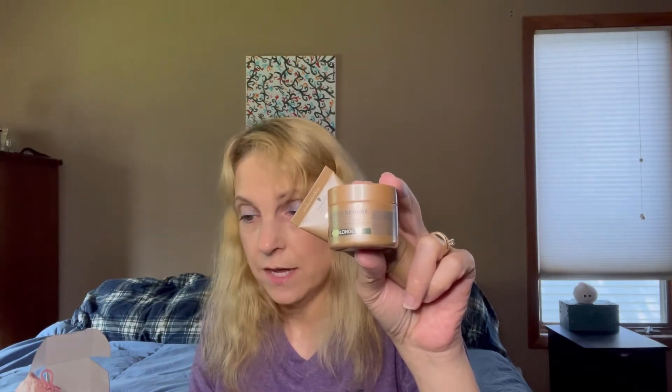The next two things they sent me were Blondme Keratin Restore products from Schwarzkopf. I'm familiar with the name. One is a bonding mask and the other is a bonding shampoo — so a hair mask and a shampoo. I hope they know I'm not a real blonde!